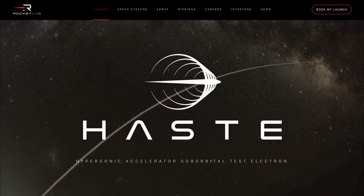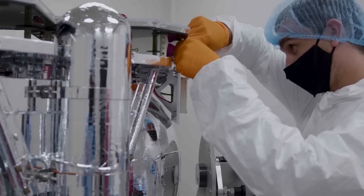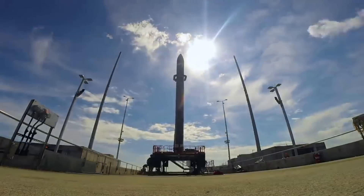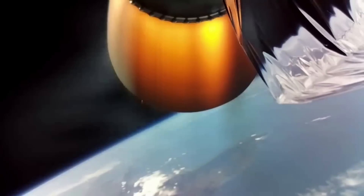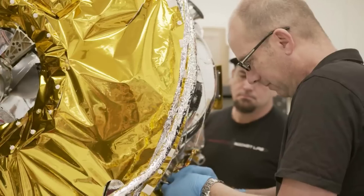HAST stands for Hypersonic Accelerator Suborbital Test Electron. In other words, HAST is an upgraded Electron rocket with a new payload capacity, fairing options, and more — all of which are meant to facilitate very specific missions that have the US government and other entities interested. Here I'll go more in depth into what exactly the rocket is, when we will see it launch, what to expect in the coming months, and more.